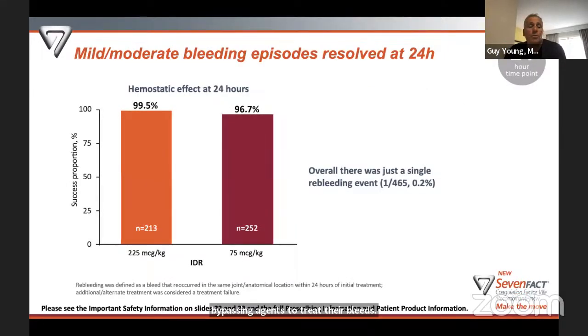At 24 hours, the higher IDR (225 mcg/kg) showed 99.5% of bleeds resolved, and the lower IDR showed 96.7% — essentially nearly all bleeds resolved in all patients regardless of regimen. By 24 hours, the difference is not particularly meaningful. Importantly, out of 465 bleeds, only one re-bled — meaning the same joint bled again within 72 hours. Re-bleeding is common in inhibitor patients, so this very low re-bleed rate of essentially one in 465 is a significant finding.